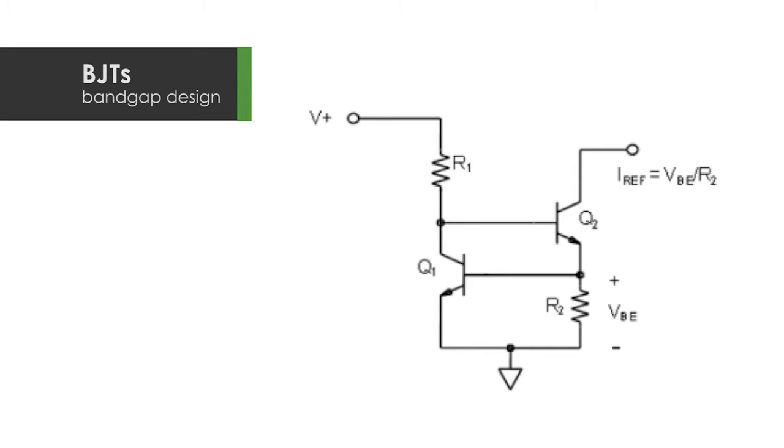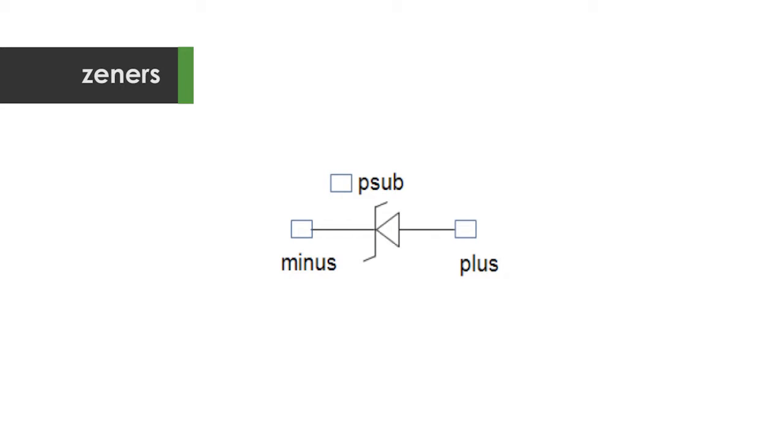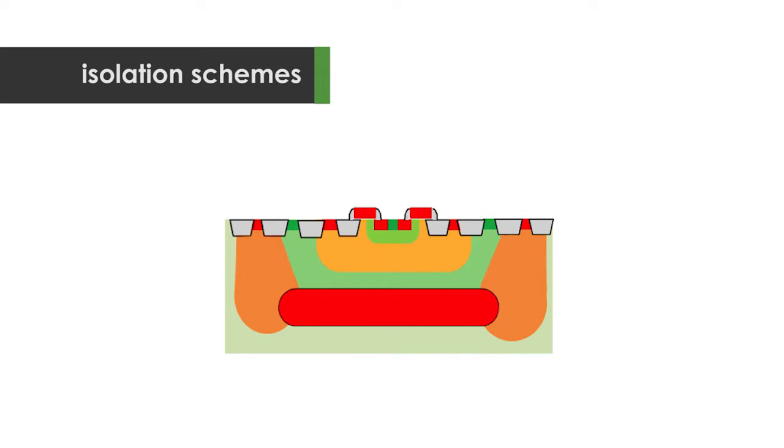We have BJTs geared towards bandgap design, low temp core resistors, precision capacitors, zeners for clamping, and isolation schemes ranging from pure junction isolation to full isolation with SOI and deep trench.